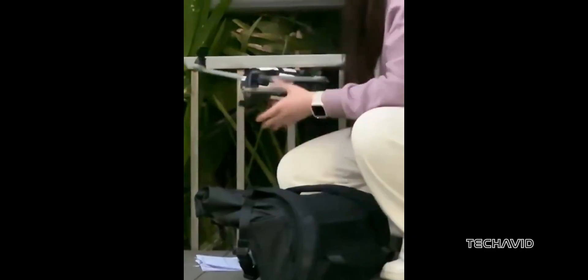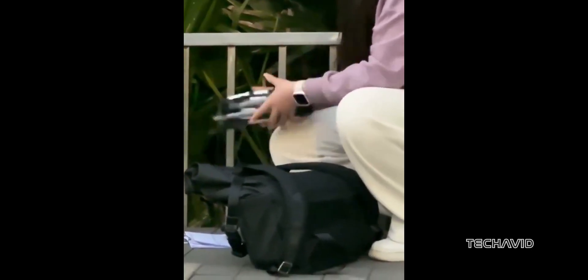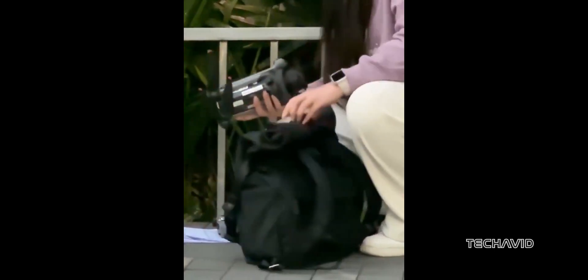And there's something pretty wild: a Hasselblad 10-point starburst effect. If DJI pulls this off, it's a big step beyond Hasselblad's iconic 8-point starburst.